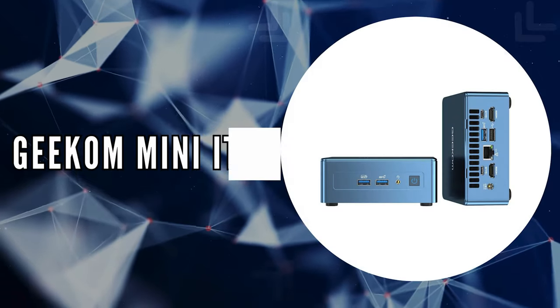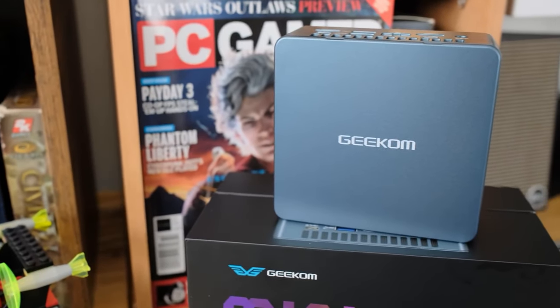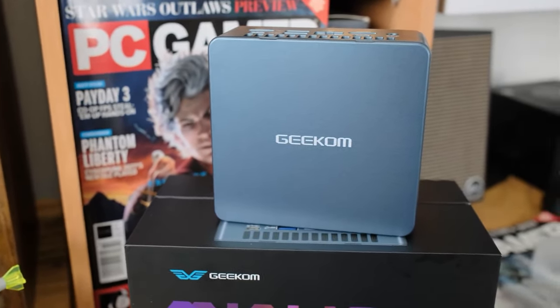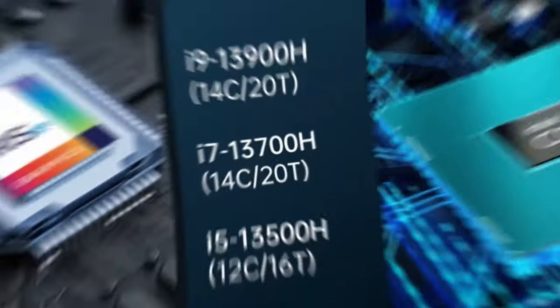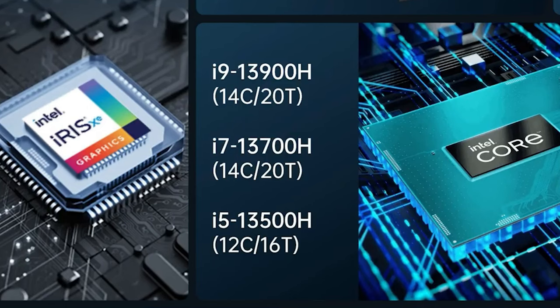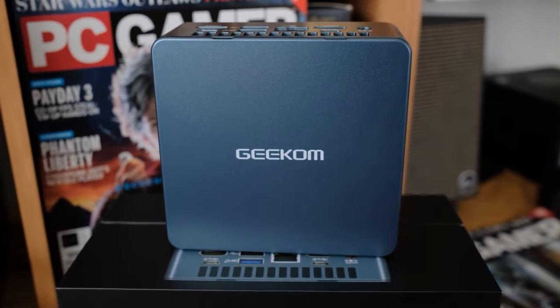The first on our list is the Geekom Mini IT-13. If you're in the market for a mini PC that combines power and efficiency, the Geekom Mini IT-13 should be at the top of your list. This compact wonder runs on the latest 13th Gen Intel Core i7-13700H processor, and it's here to redefine what you can expect from a mini computer.